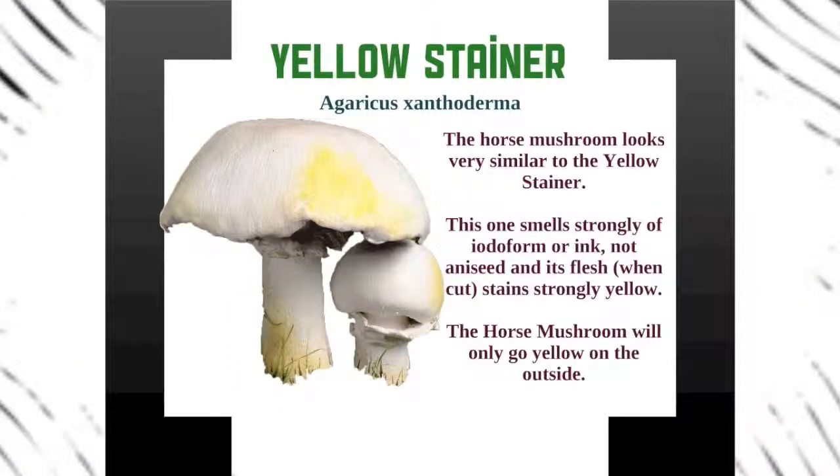One thing to keep note of: there's something called a yellow stainer and this is commonly misidentified as the horse mushroom. It's called agaricus xanthoderma. The horse mushroom looks very similar to this, so it's a good idea to make sure you know how to differentiate between the two. The yellow stainer smells strongly of iodoform or ink and there's not that characteristic aniseed smell. One of the most specific identifying features is it stains strongly yellow — if you cut the stem you can see at the bottom that it's yellow. So make sure if you think it's a horse mushroom, cut it and have a look for yellow staining.